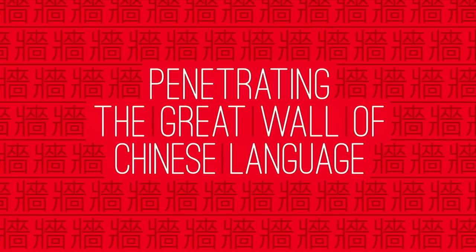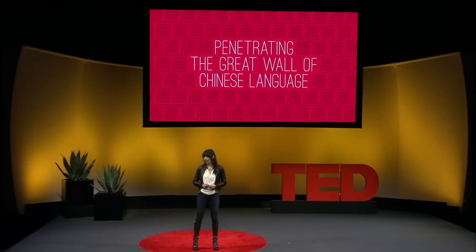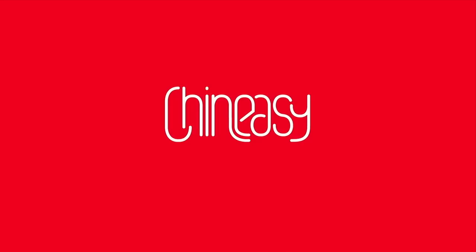But to an outsider, it seems to be as impenetrable as the Great Wall of China. Over the past few years, I've been wondering if I can break down this wall so anyone who wants to understand and appreciate the beauty of this sophisticated language can do so. I started thinking about how a new, fast method of learning Chinese might be useful.